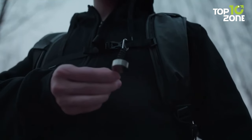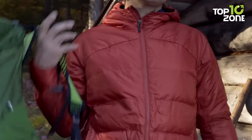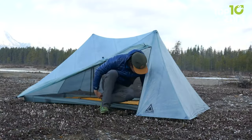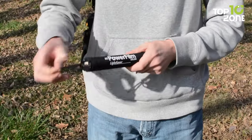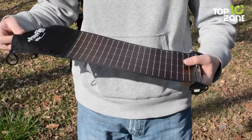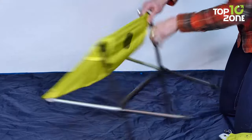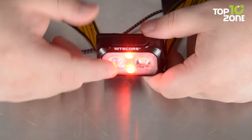Essential backpacking gear helps you be more efficient on the trail. It's all about doing more with less. When it comes to essential packing, make sure to only bring the things you need to survive in the great outdoors. In this video, we'll show you 50 essential backpacking gear that you must have to make your next trip more efficient.